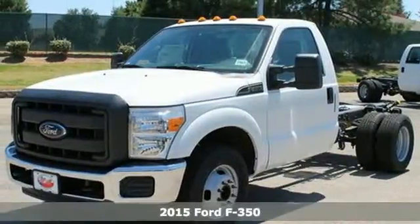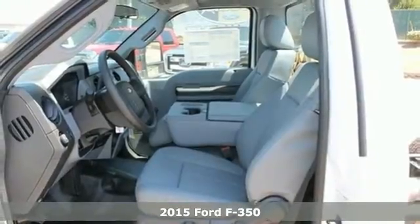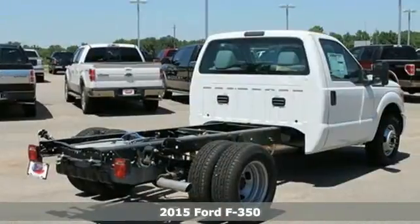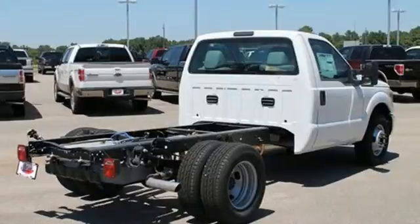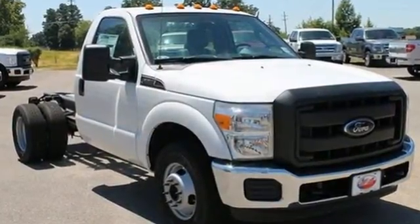Here's a 2015 F-350 Super Duty. It has the strength and shear capability needed for even the toughest jobs. Power comes from the V8 engine, mated to a 6-speed torque shift select shift automatic transmission.